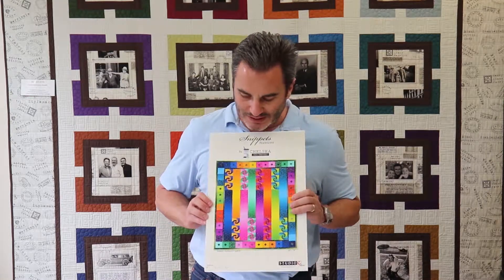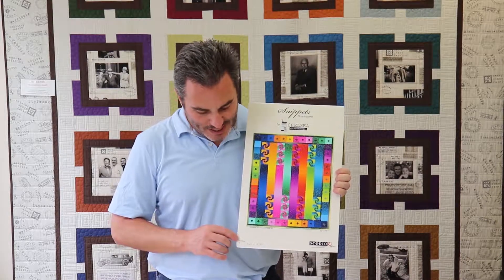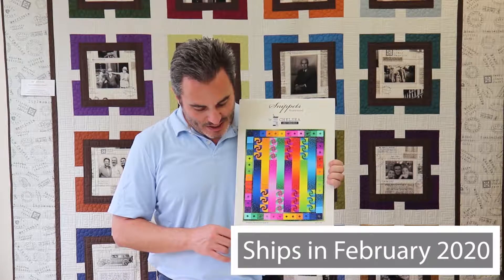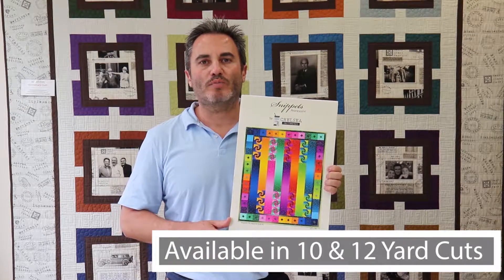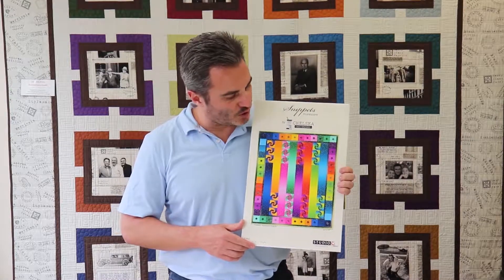This is a really fun new idea called Snippets, which has pearlescence in it and will incur a slight surcharge. It's a 10-SKU collection that ships in February of next year. You can get it in 10 or 12-yard cuts for the full collection. After we cut the full collections, the rest of the bolts will be cut in 12 yards — so if you just pick and choose, they'll be 12.